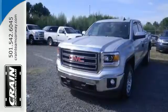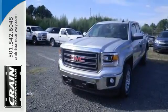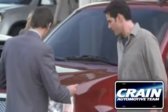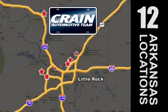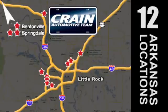See this GMC Sierra 1500 for yourself today. Visit us anytime at Craneteam.com. Go, Craneteam's got em! Craneteam.com.